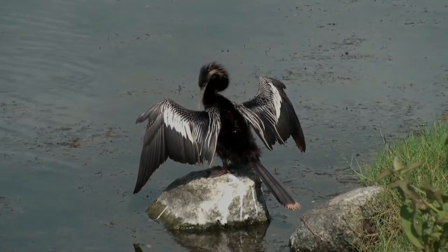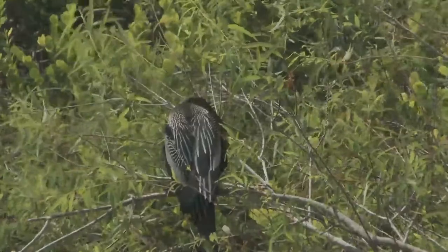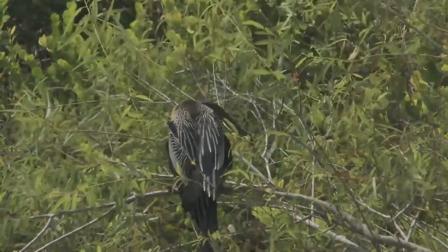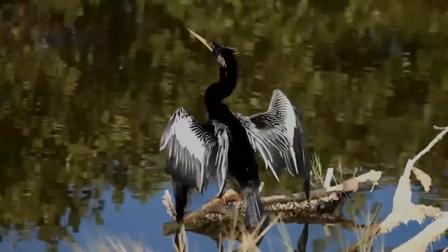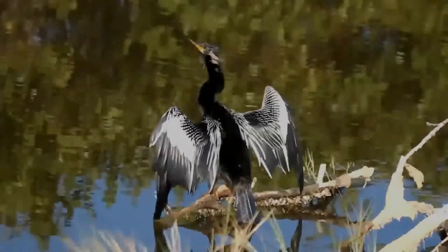Unlike ducks, ospreys, and pelicans, which coat their feathers with oil from their uropygial gland, the anhinga does not have waterproof feathers — their feathers get soaked upon immersion in water. Therefore, they cannot stay floating on water for long periods of time. However, their dense bones, wetted plumage, and neutral buoyancy in water allow them to fully submerge and search for underwater prey.